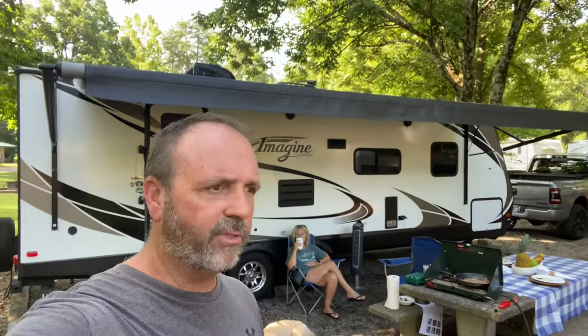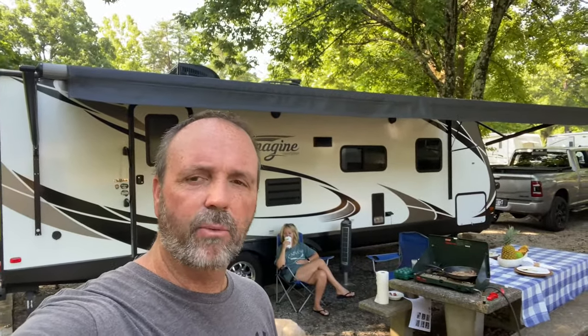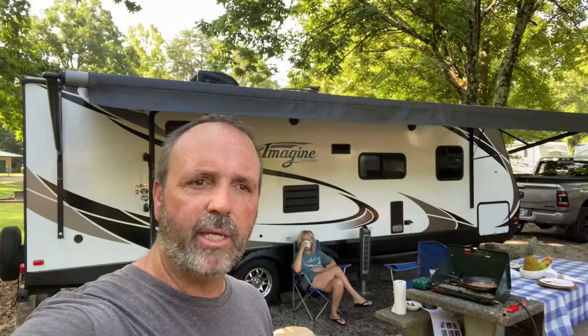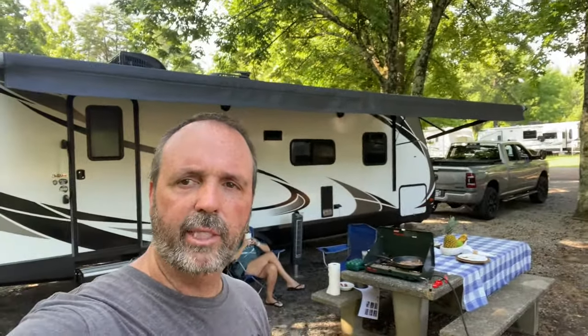Hey guys, it's Lee. Not doing mowers today. It's 4th of July weekend. We're at Piney Campground, Dover, Tennessee, Kentucky Lake. So we decided to camp. Got breakfast cooking.